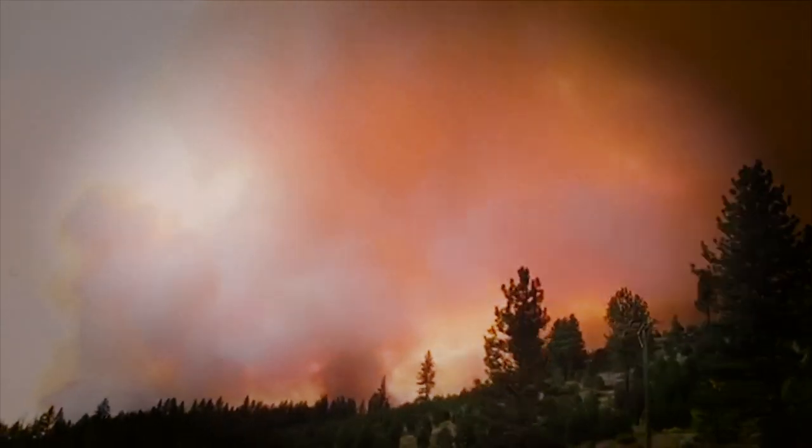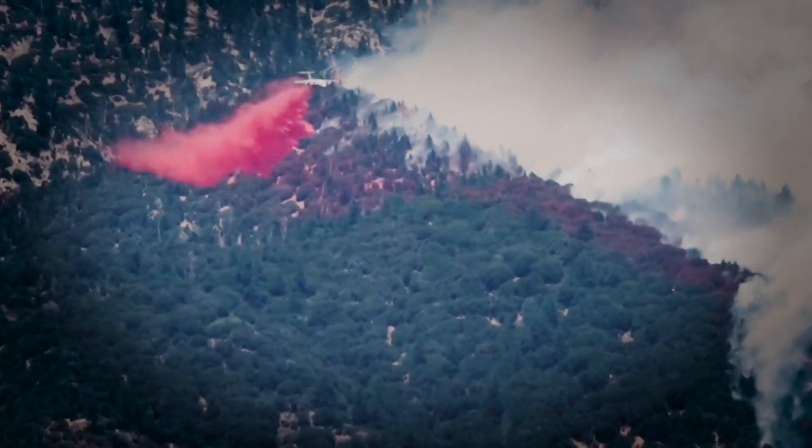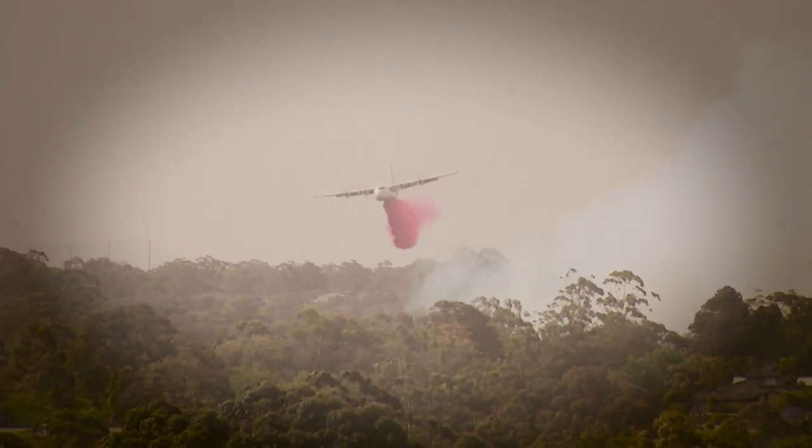The system has been successfully put to use in the United States, including to help fight wildfires in California, and has been adopted by emergency services in the state of Victoria in Australia, where it has helped more than a thousand firefighters battle over 50 bushfires.